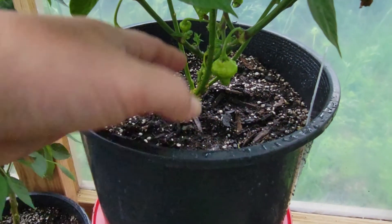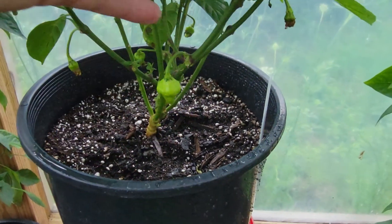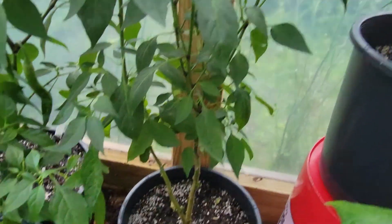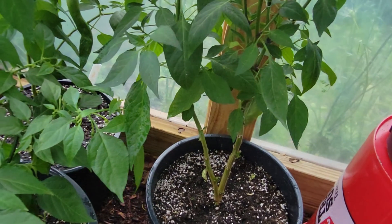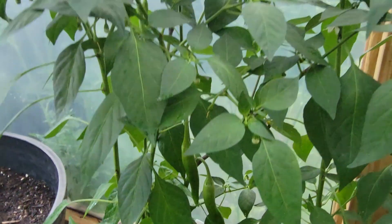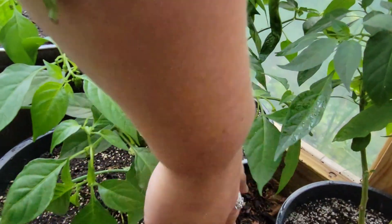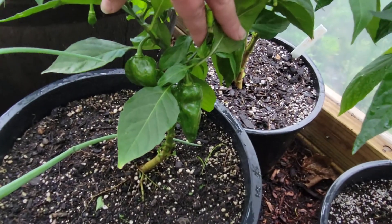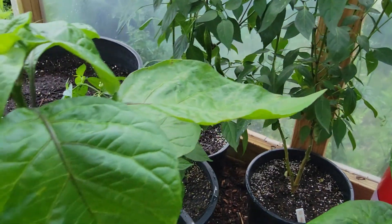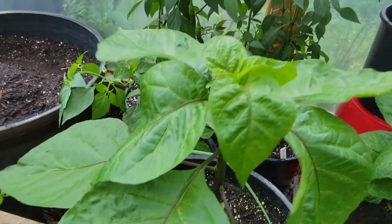We've got a peach scotch bonnet — I think that's what the label says; hopefully my labels are correct. We've got a couple of the yellow ties — you can see the peppers in the back. Another habanero — they're orange habs. And this is another seven pot primo.